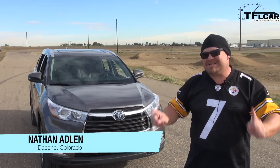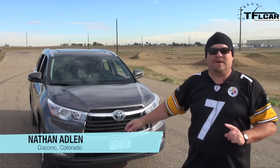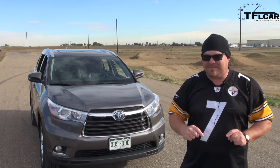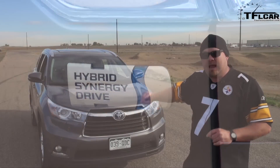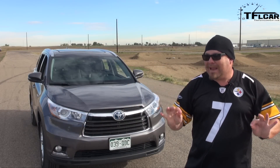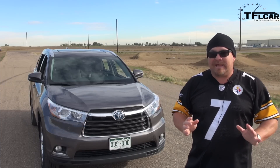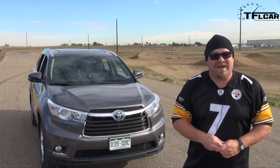Now I know what you're thinking — how fast can Nathan get a hybrid Toyota Highlander around the racetrack? Well, we're not going to find out today. This thing has nearly 90% battery in it, and we're going to take it around the track nice and slow, try to keep it in battery mode only, and find out how far we can get it. It's about a mile track, so I'm going to see if I can do a couple laps.